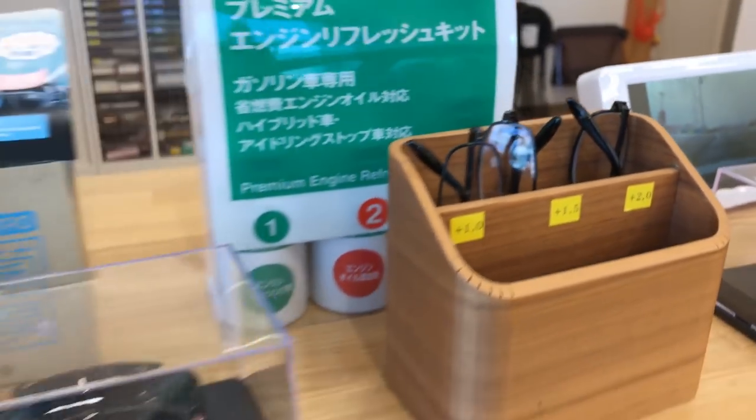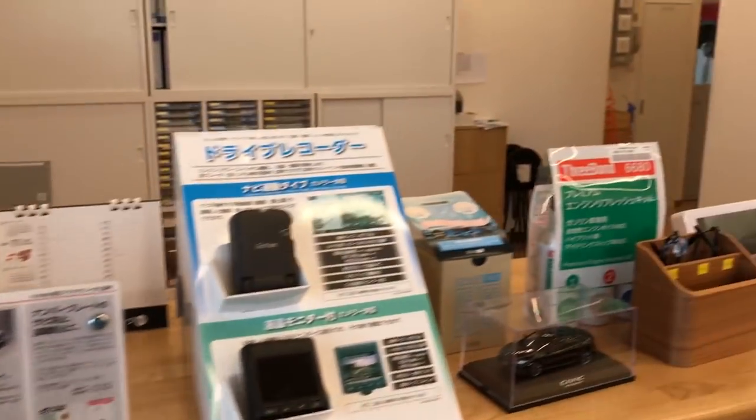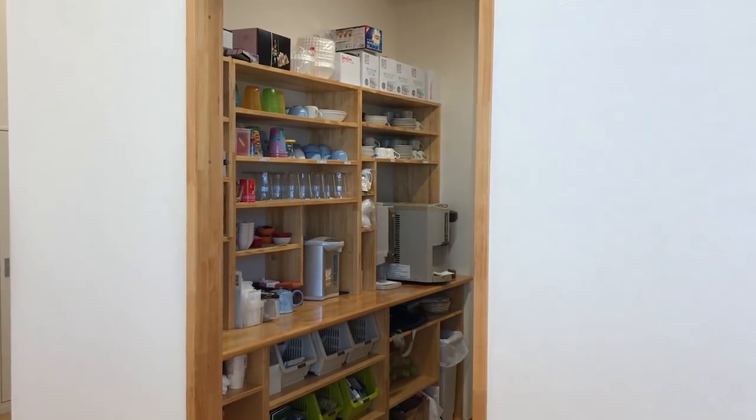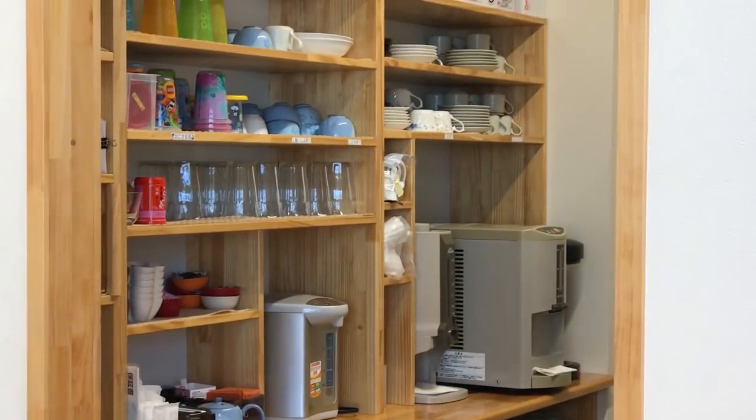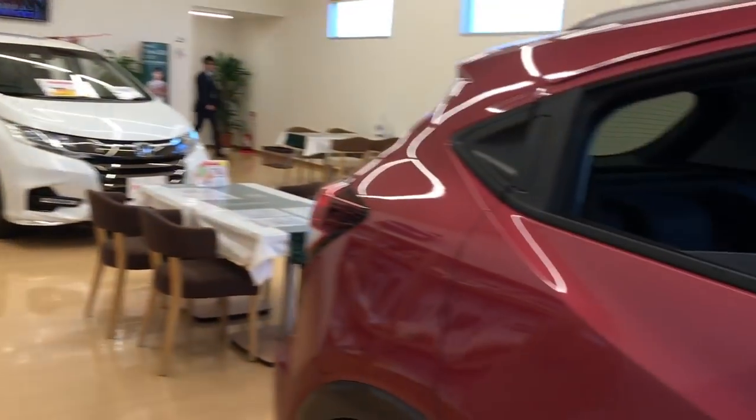They even sell reading glasses and tires. There's what I think is a parts counter, and in the back some sort of coffee or tea station — they're really big on tea here.